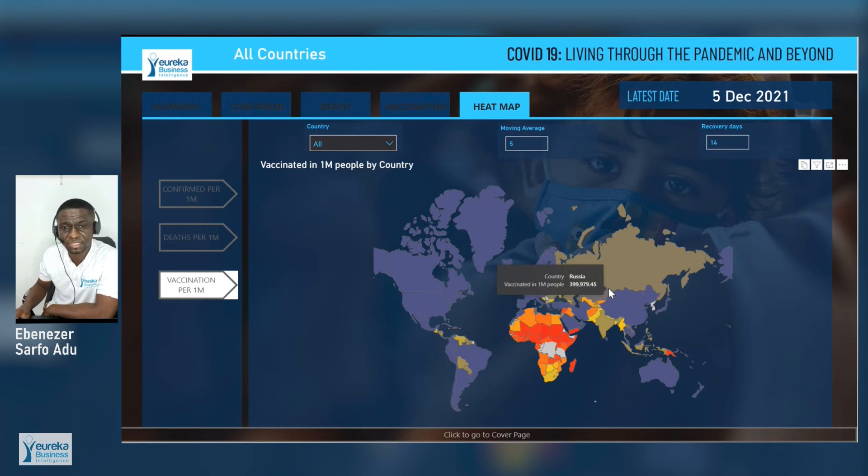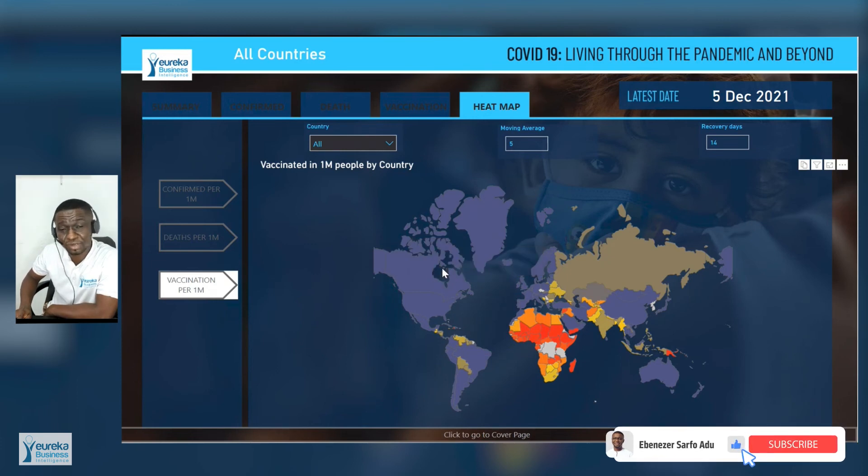As well as looking at how the world would survive the fourth wave. Thank you. My name is Ebenezer Selfoedoo, and thank you Ureka Business Intelligence for sponsoring this particular video and research. Have a nice day. Please subscribe to my YouTube channel. See you later.